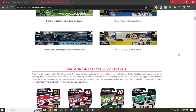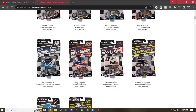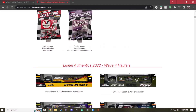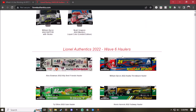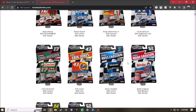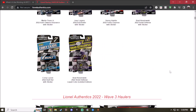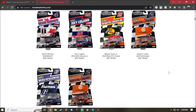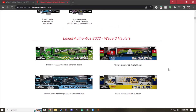Today I'm going to take a look at the 2022 NASCAR Attendee Series Wave 3, Wave 4, Wave 5, and lastly Wave 6 haulers. So yes, four hauler waves in one video. Before we continue, make sure to leave a like, comment, subscribe, and let's begin with the review.